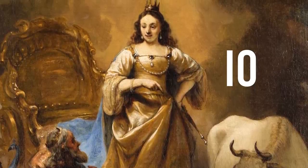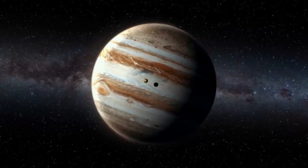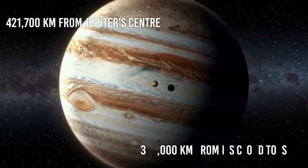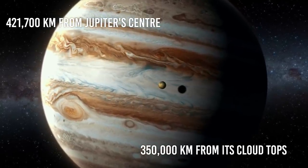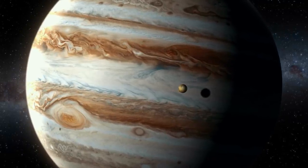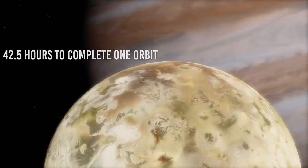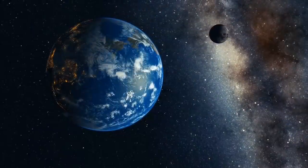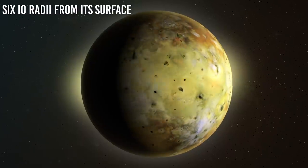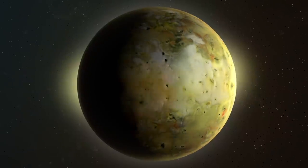In Greek mythology, Io is the daughter of Inachus, the river god of Argos, and the Oceanid Melia. As of today, we know that Io orbits Jupiter at a distance of 421,700 km from Jupiter's center and 350,000 km from its cloud tops. It is the innermost of the Galilean satellites, and the fifth moon out from Jupiter overall. It takes Io about 42.5 hours to complete one orbit, and Io always shows the same face to Jupiter, as our moon does with the Earth. Surrounding Io, at a distance of up to six Io radii from its surface, is a cloud of neutral sulfur, oxygen, sodium, and potassium atoms, which originate in Io's upper atmosphere.